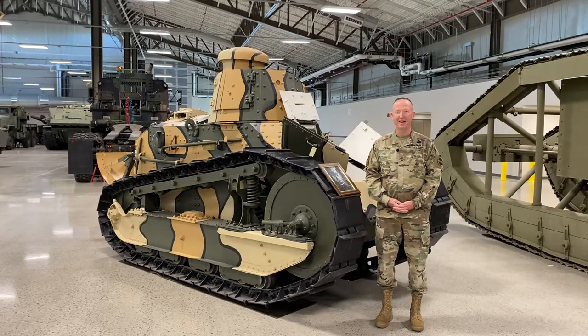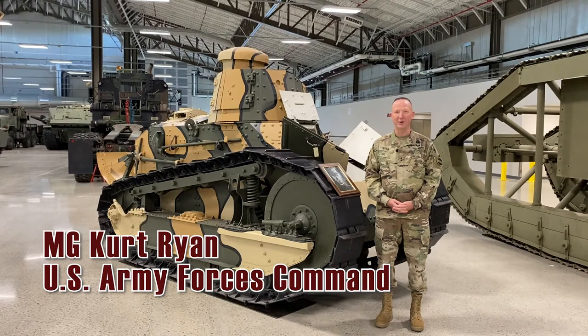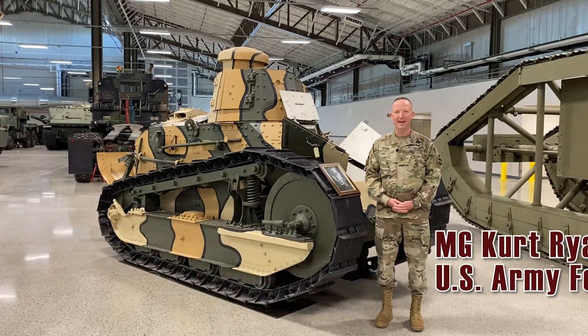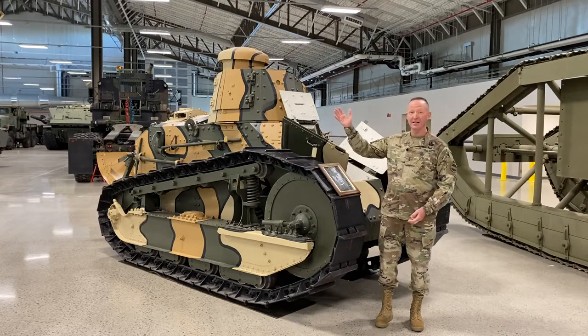Go Ordnance! Service to the line, on the line, on time. My name is Major General Kurt Ryan and I'm the 39th Chief of Ordnance. I had an opportunity to come back to Fort Lee, Virginia today and see this incredible collection that is on display here in the Ordnance Training Support facility.